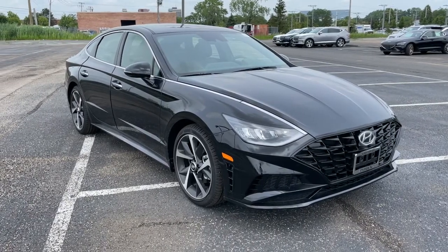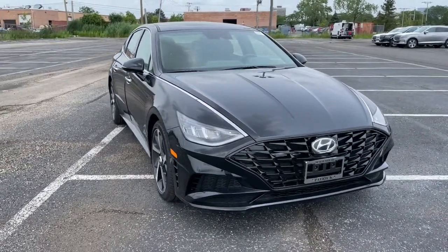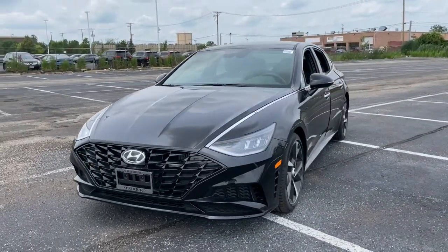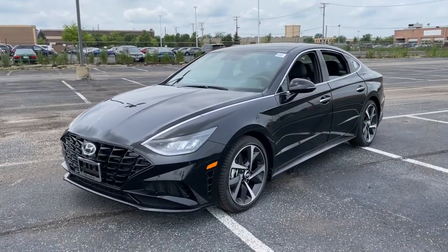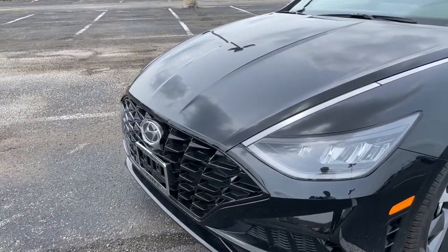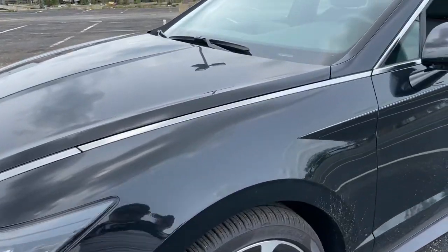Check out this 2021 Hyundai Sonata. Get the best of quality, comfort, and convenience in this family-friendly Sonata. This stylish mid-size four-door sedan offers the advanced safety features, smooth performance, and passenger amenities you need to make every drive pure pleasure.